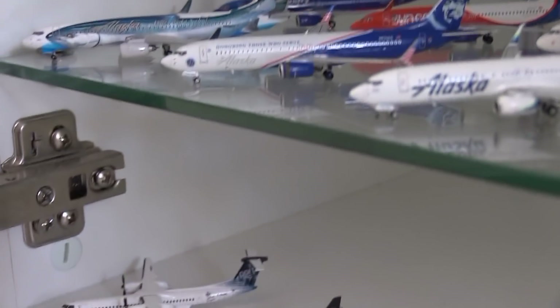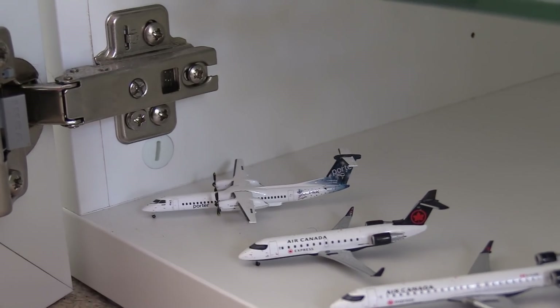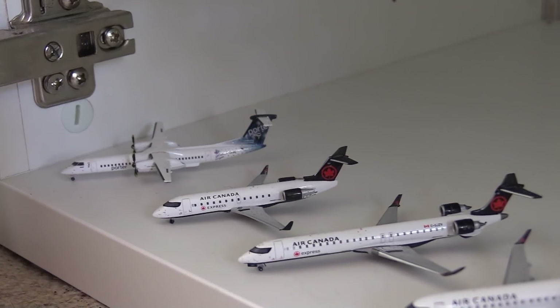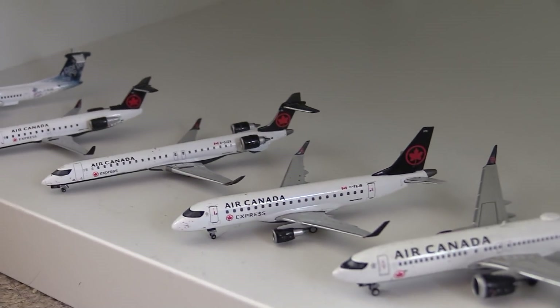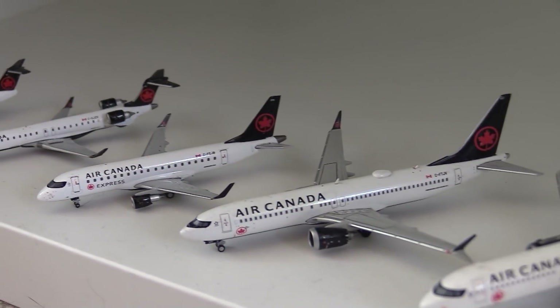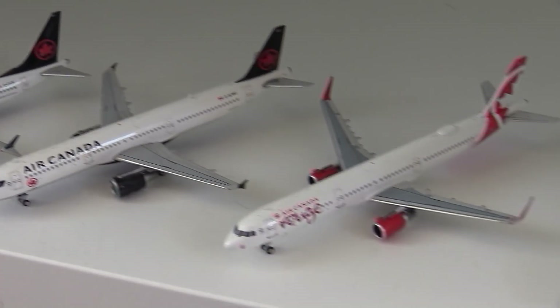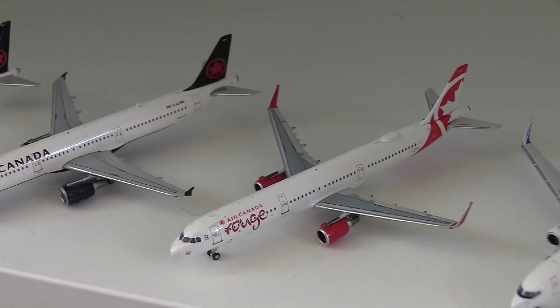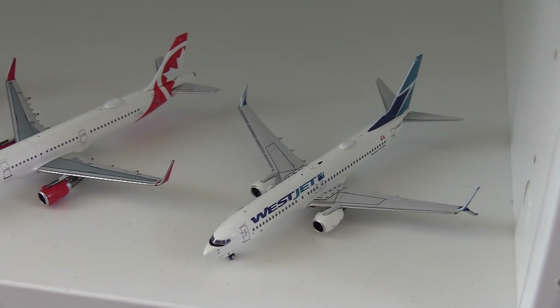And then finally moving down to the final shelf, here we have the Canadian airlines. Here we have a Porter Q400, an Air Canada Express CRJ200, a CRJ900, an Embraer 175, a 737 MAX 8, an Airbus A321, an Air Canada Rouge A321, and then finally here we have a WestJet 737-800.